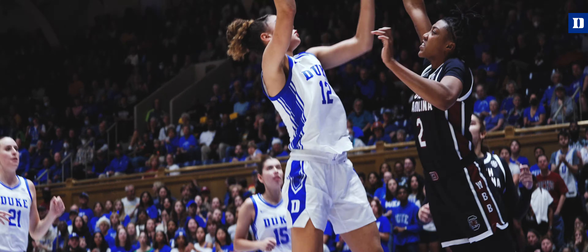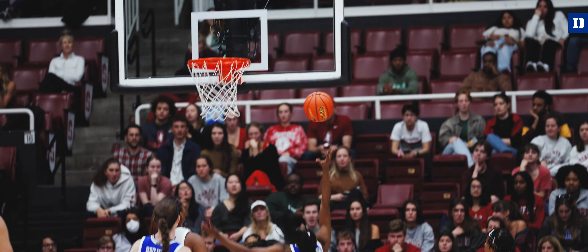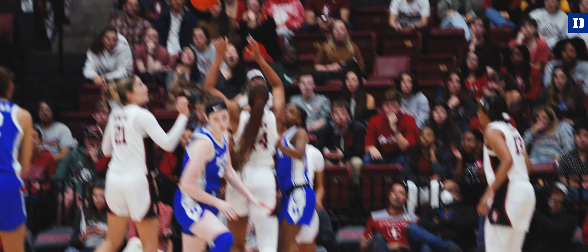For our team, we had played close games like this and lost. We hadn't been able to figure out how to win a big game yet.